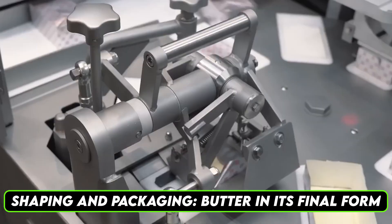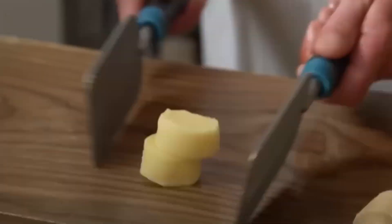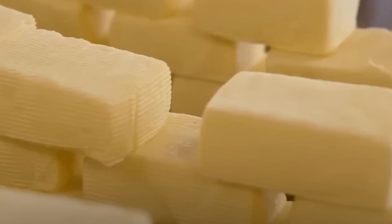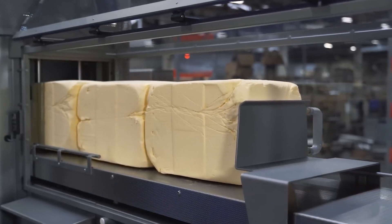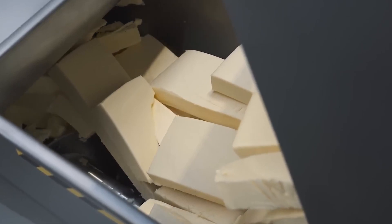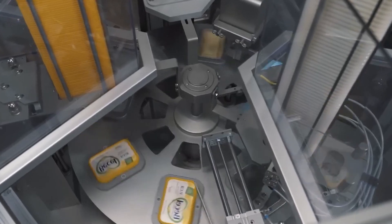Shaping and packaging — butter in its final form. After the butter is churned and quality checked, it moves to the shaping and packaging stage. This is where the butter takes its final form, whether as blocks, sticks, or tubs. Factories employ automated systems to handle this process with speed and precision, ensuring consistency across millions of units. The butter is first portioned using advanced cutting machines that slice it into the desired shapes and sizes. These machines are equipped with sensors to ensure uniformity, which is essential for both aesthetic and functional purposes. The butter is then wrapped in protective materials such as wax paper, foil, or plastic. These materials are designed to prevent moisture loss and protect the butter from external contaminants. High-speed wrapping machines ensure that each unit is sealed perfectly, maintaining the product's freshness.